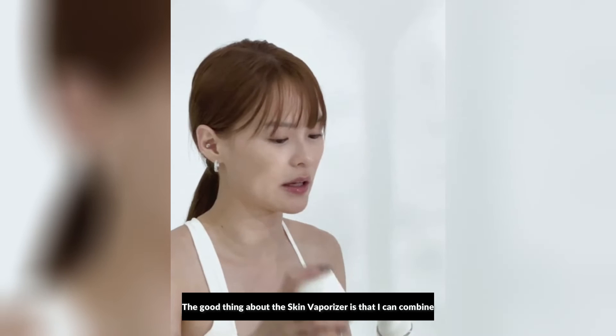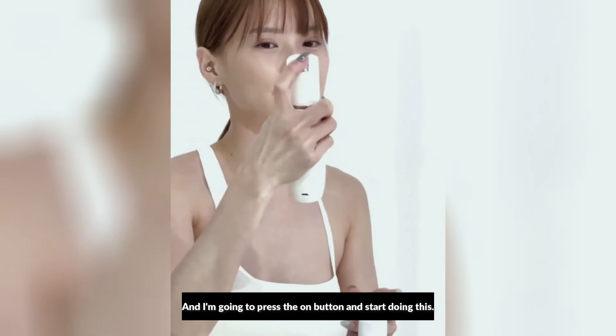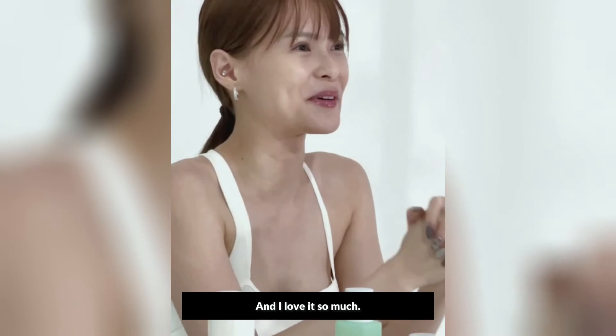The good thing about the Skin Vaporizer is that I can combine all three skincare serums. The vaporizer is going to break them down into a fine mist — I'll press the on button and start doing this. After using the skin vaporizer with the serums, my skin does feel a lot more supple, hydrated, and energized, and I love it so much.